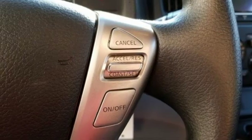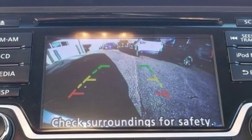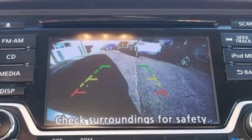Continuously variable automatic transmission, gas pressurized shocks, and an I-4 engine. Innovation, excitement, Nissan.